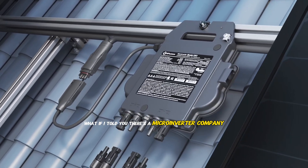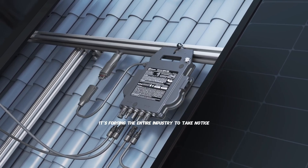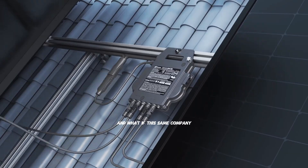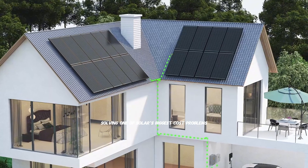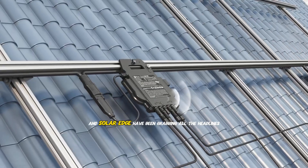What if I told you there's a micro-inverter company that just made a warranty announcement so bold it's forcing the entire industry to take notice? And what if this same company has been quietly solving one of solar's biggest cost problems while Enphase and SolarEdge have been grabbing all the headlines?